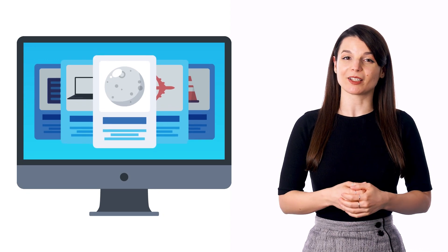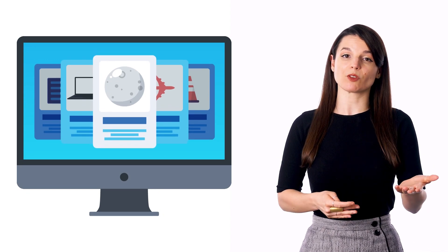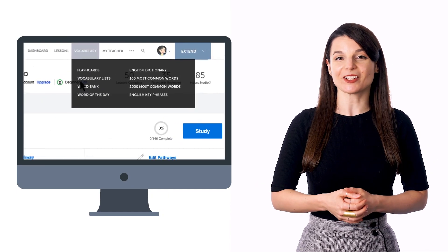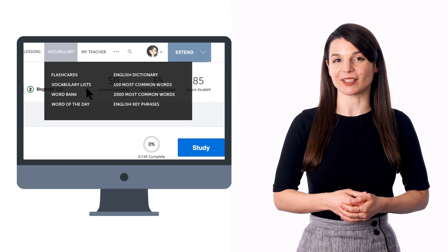If you tend to wind down in the evening with TV or podcasts, you can use that time to learn some language as well. Just turn on our lessons and play them in the background. Or you can play our vocabulary slideshows and passively review vocabulary in the same way. You can access vocabulary slideshows for free inside our vocabulary lists.